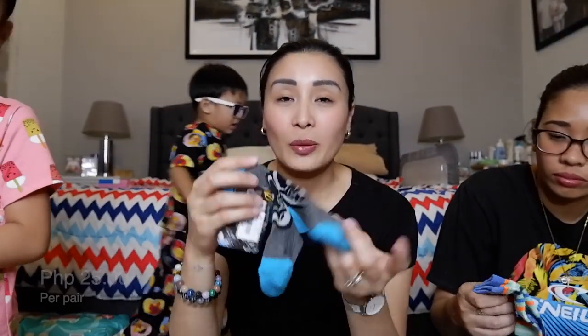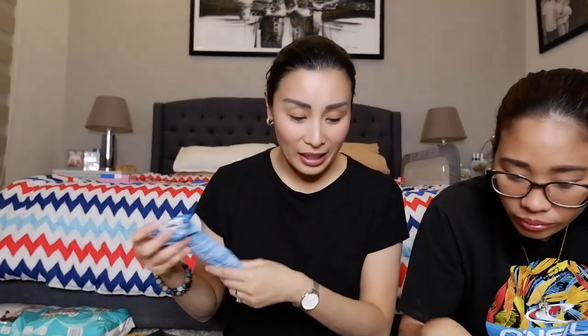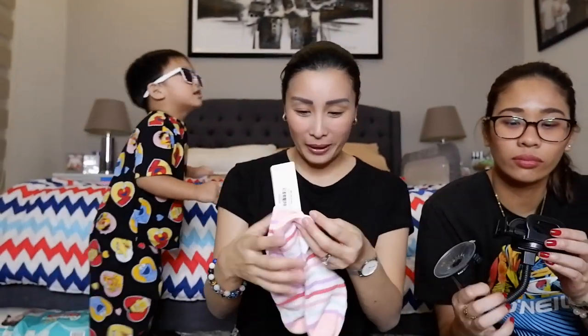Meron din pang-adults, meron din of course socks doon, meron pang-tag — 25 pesos guys, 25. So this one for Crader, and then eto kay Taya — 25 pesos din. Isan pang 25 pesos. So yung mga socks doon ay 25. Isan pang socks, 25.